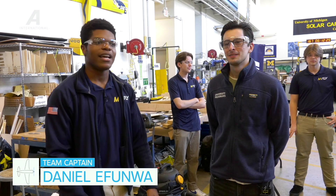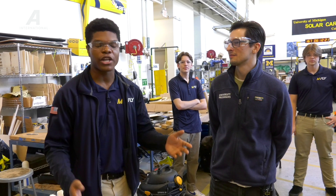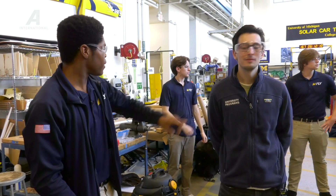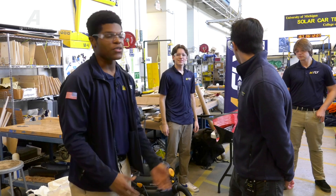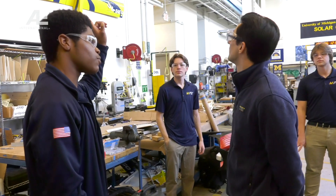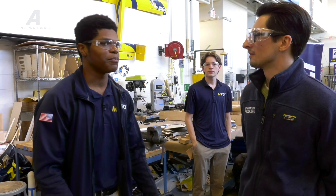MFLY is a design-build-fly student project team at the University of Michigan. We are focused on designing and building three competition aircraft for the three competitions we compete in: SAE advanced class, SAE regular class, and SUS autonomous. The autonomous plane is in the back, the regular class plane is in the middle, and the advanced class plane is over here. This is primarily the place we work out of; we also have an avionics workshop upstairs in the mezzanine, and we use a variety of different campus resources.